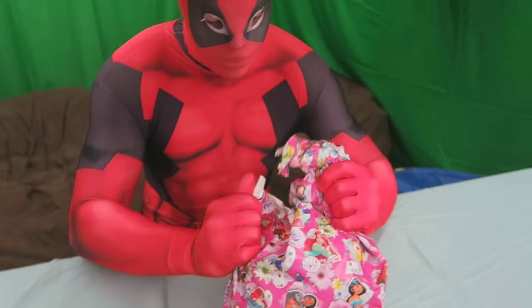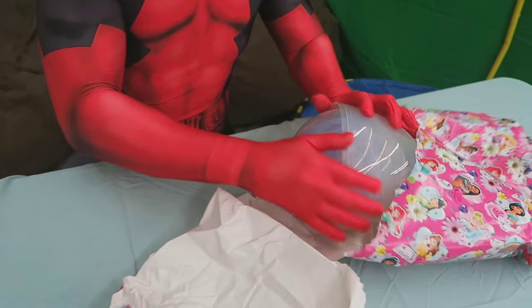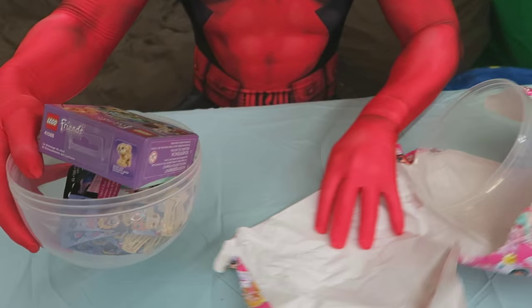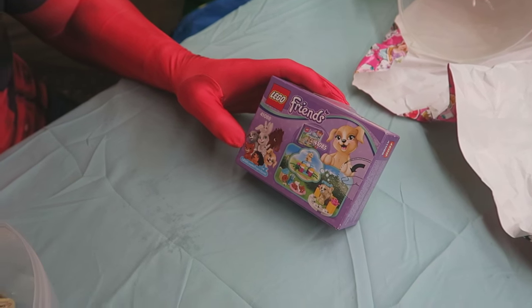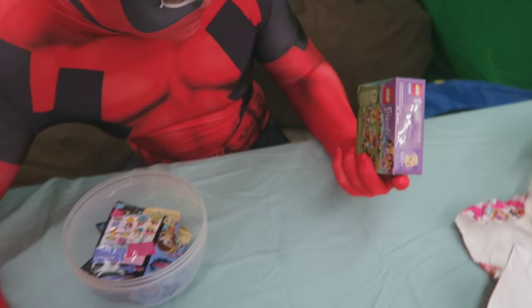I just need to rip this with my super strength — oh there we go! Looks like I busted the egg. Hold on, let's try to crack it open. Looks like we have some Lego Friends! Let's check this out. We've got some puppies, some animals, a cat, a horse, and some rabbits too. That's awesome — we're gonna have to build that sometime.